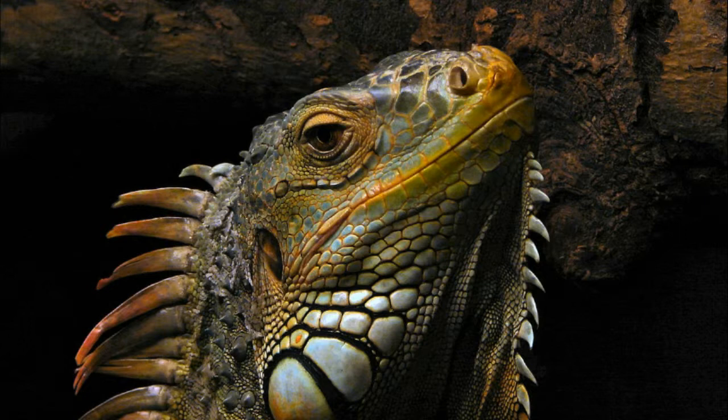Iguana has strong jaws with sharp teeth. They have a very long and sharp tail that is usually half of the body size. The tail is used mainly for defense — iguana can strike its enemy with its tail.